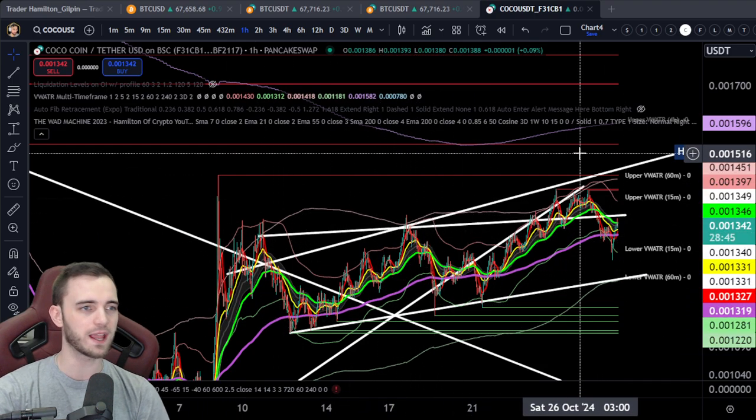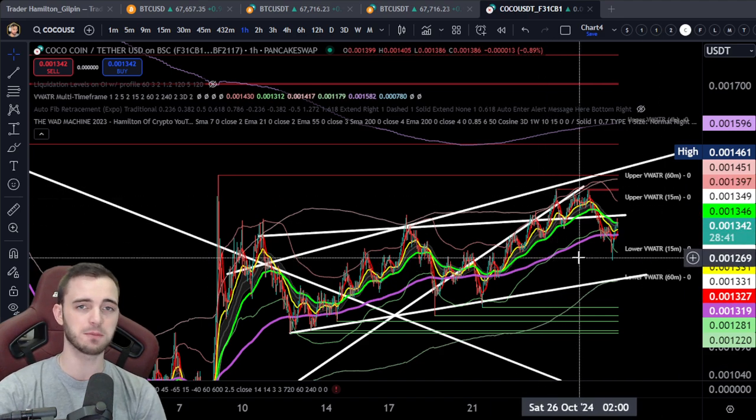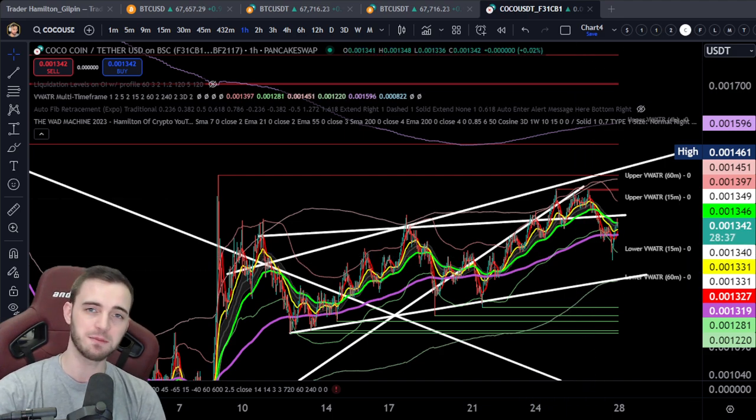Looking okay, pretty decent, nothing too crazy right now — just trickling along and trying to keep that momentum going. That's pretty much it for this video. I'll get a Bitcoin update out for you guys tomorrow. Cheers.